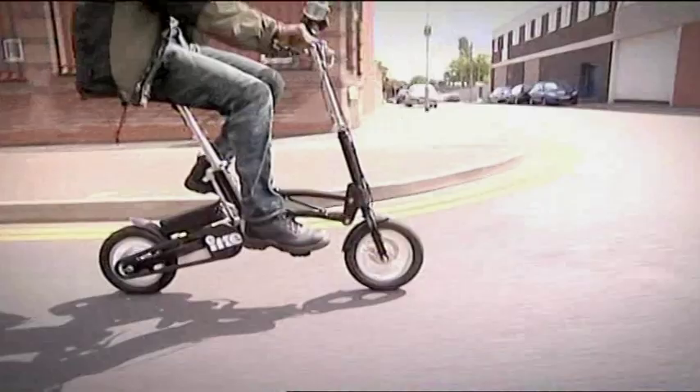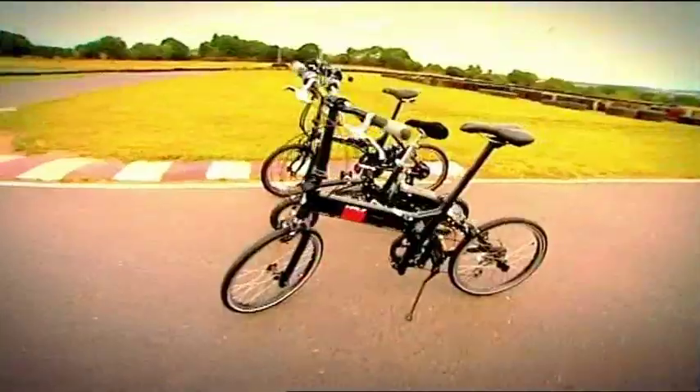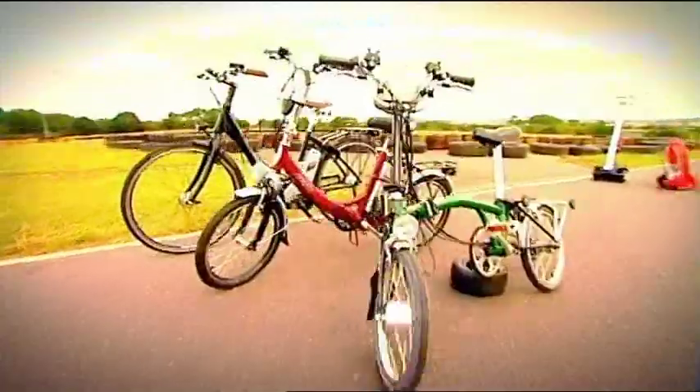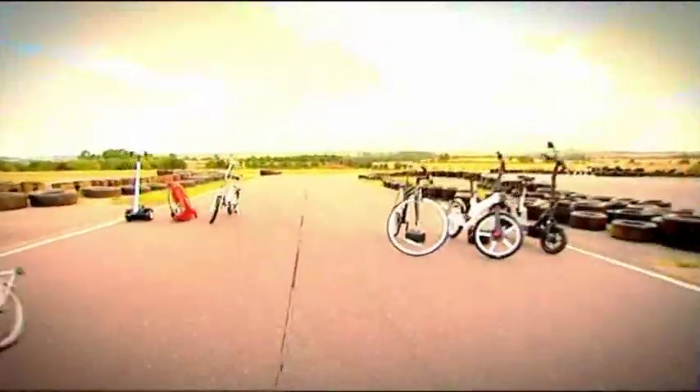Hello, and welcome to The Gadget Show. This is quick! We bagged a test track and a massive line-up of the latest personal transport gadgets, each with a feature that might give us the edge. And it was crucial that we made the right choice.